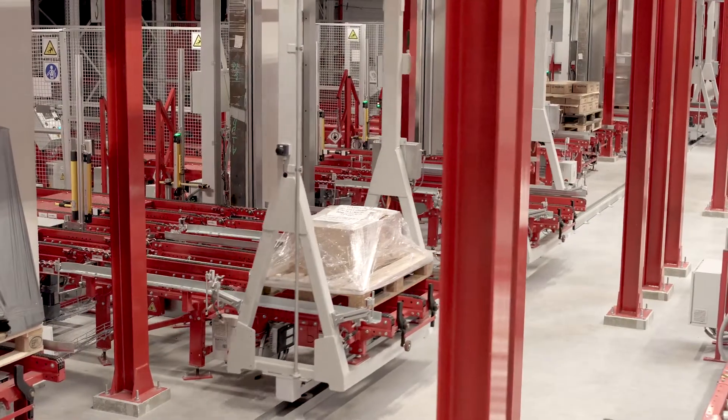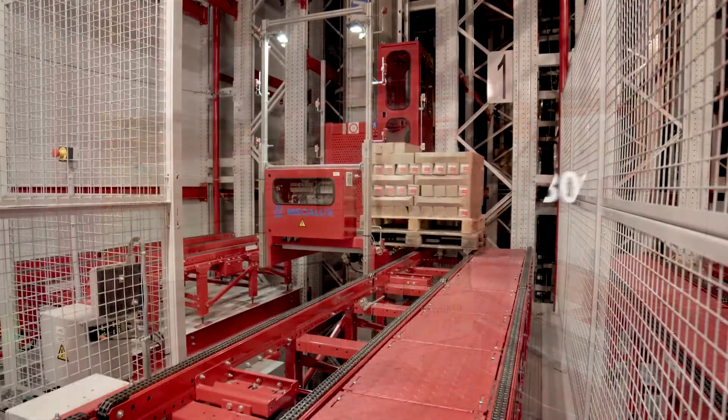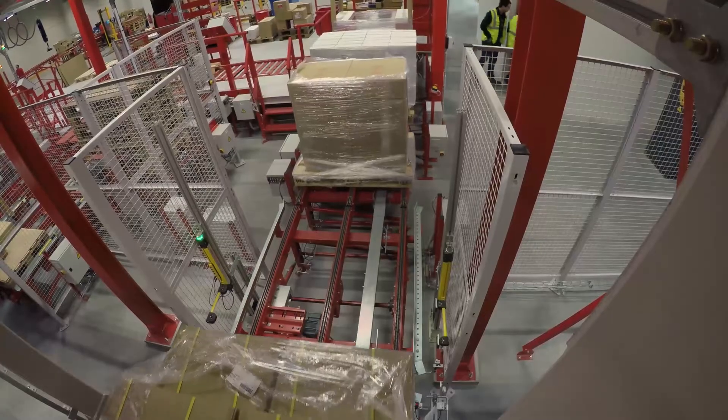Goods are slotted into the installation by an electrified monorail system that moves the pallets into the warehouse and ensures workflows of 300 pallets an hour — 150 inputs and 150 outputs.